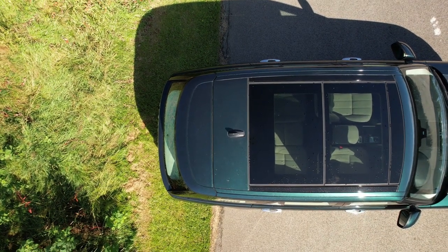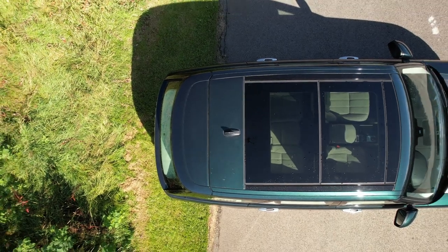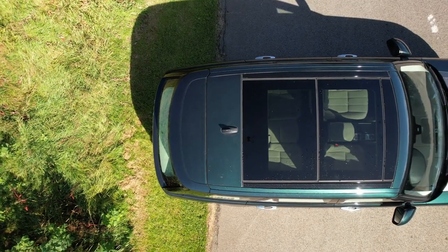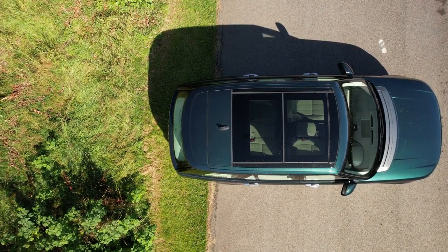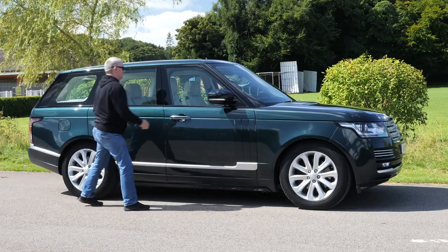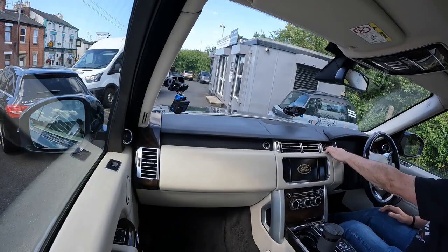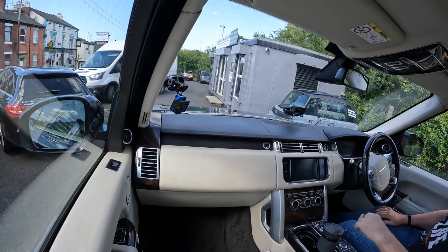As soon as you open the door, the side steps come out, making it nice and easy to get in and out. So now for the best bit — let's go for a drive.